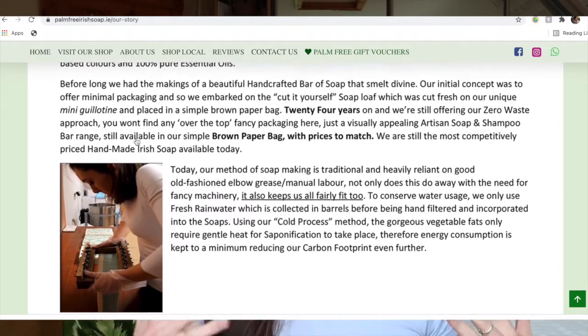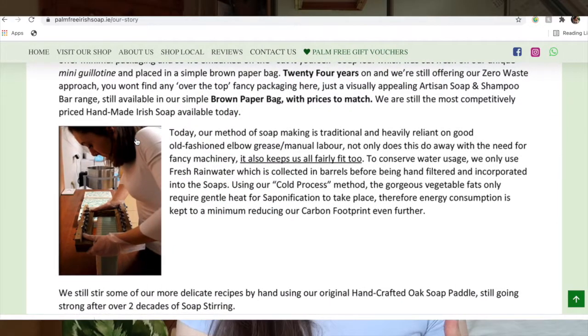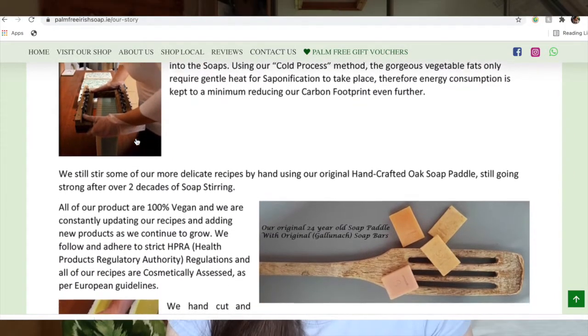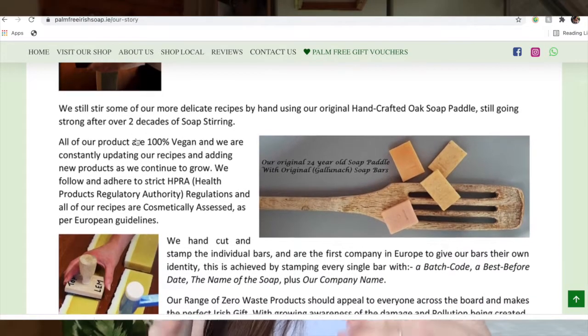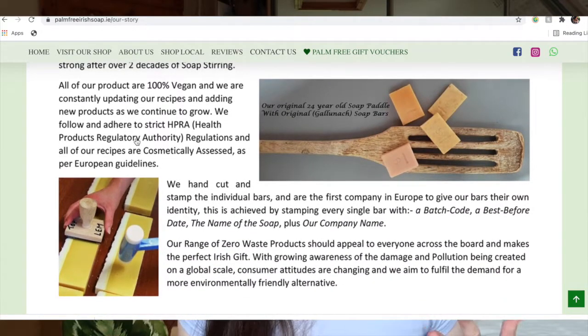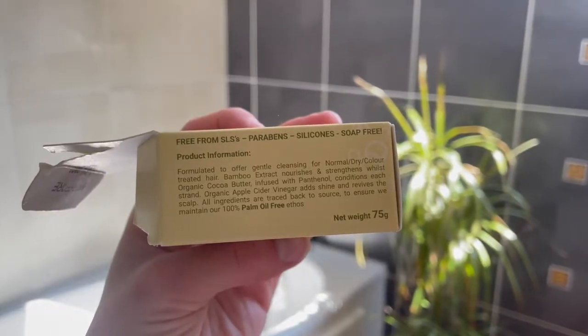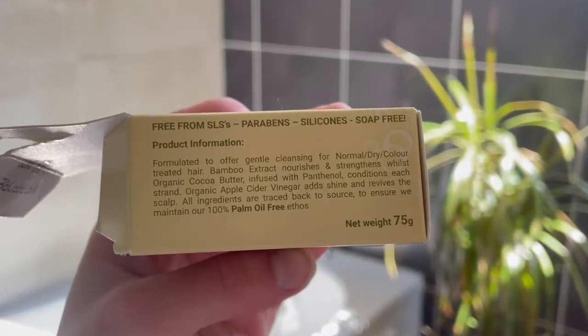The production methods they use are traditional. The soaps are handmade and stamped with a batch code, a best before date, the name of the soap, and the company name — so everything is fully traceable. They use the cold press method, which keeps carbon emissions low, and they use fresh rainwater collected in barrels, filtered and incorporated into the soaps. The ingredients are 100% natural, 100% vegan, and certified vegan. They are SLS, paraben, and silicone free.